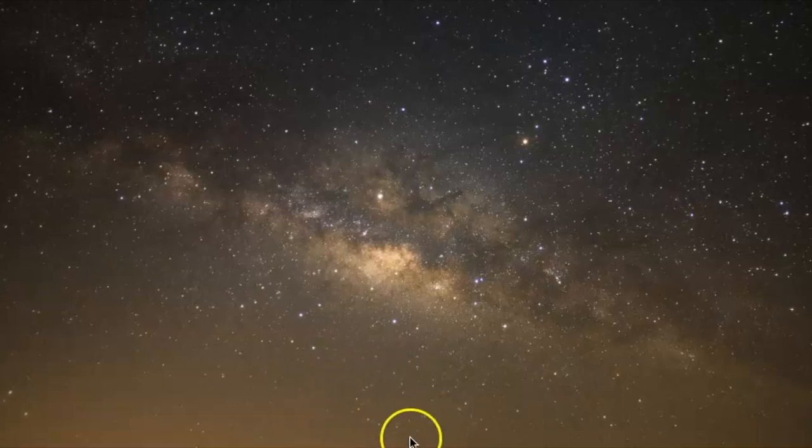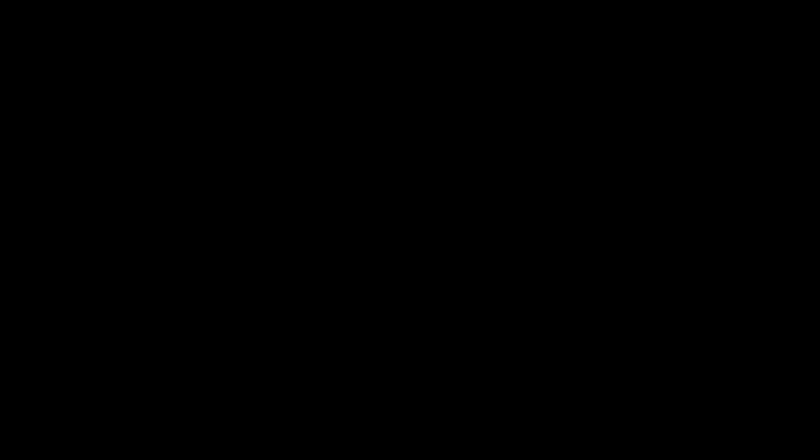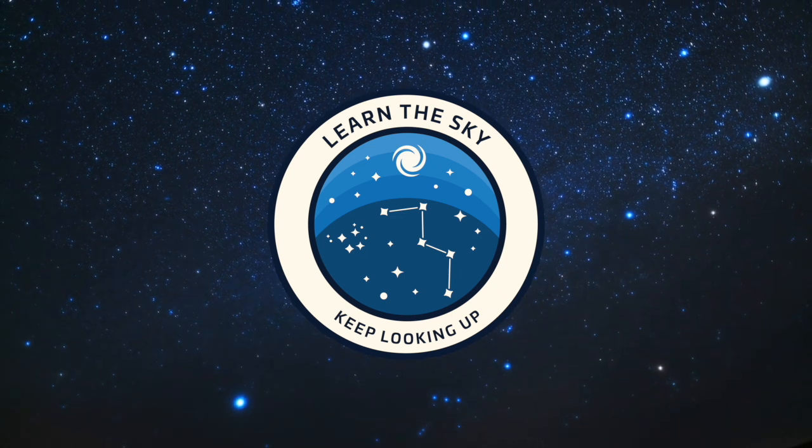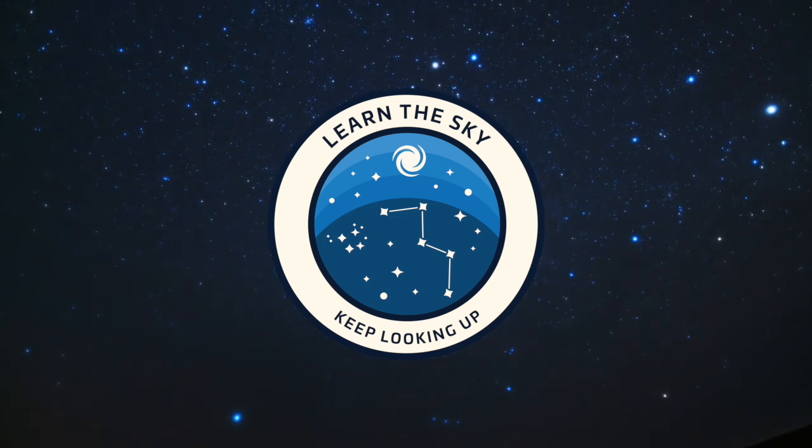It's a very small, faint constellation, but easy to find if you know where to look. Welcome to Learn the Sky. My name is Janine, and I'll be your guide as we explore the night sky together, one constellation at a time.